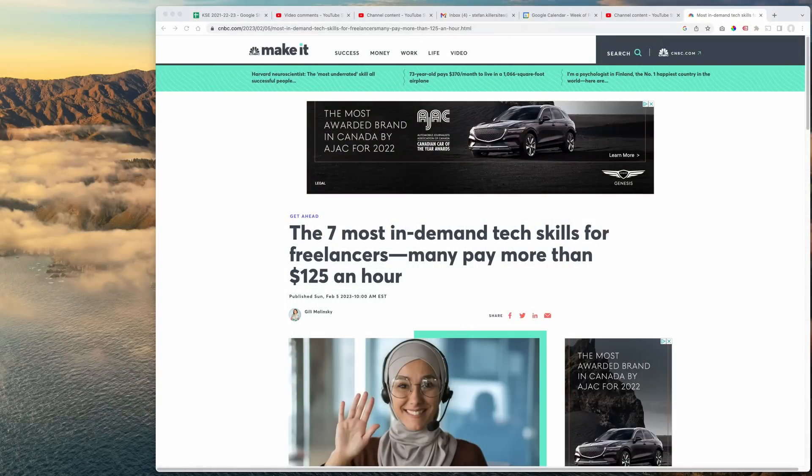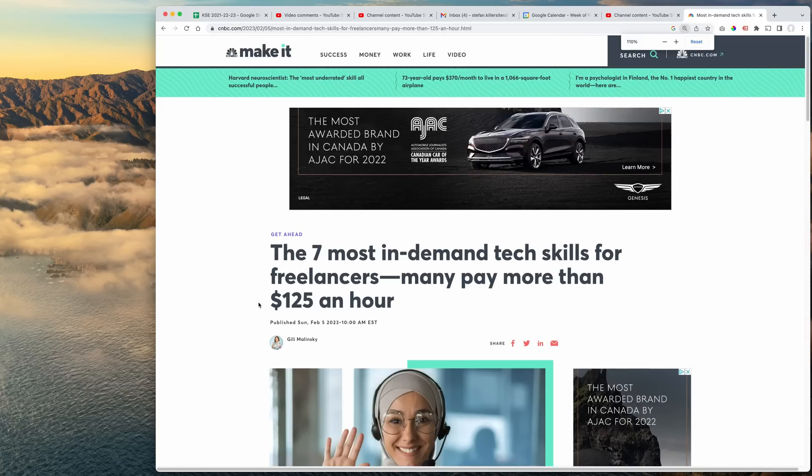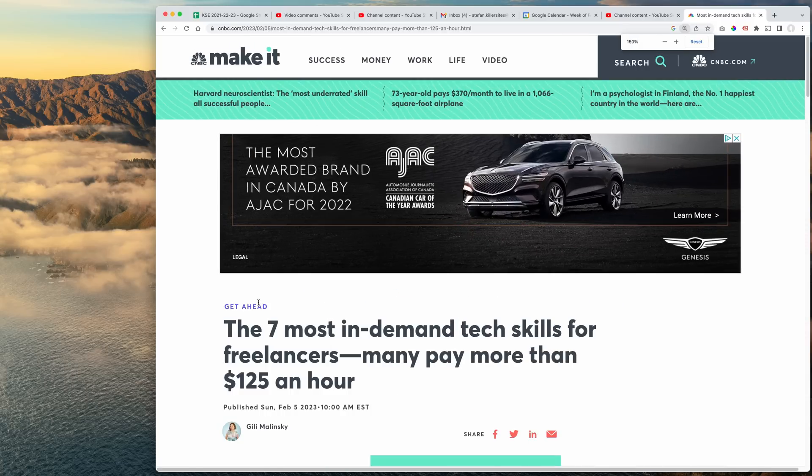Hey guys, how you doing? So, new article here I thought would be interesting to bring to your attention. Here we go. The seven most in-demand tech skills for freelancers — many pay more than $125 an hour. So let's just jump into it and I'll give you my commentaries along the way.